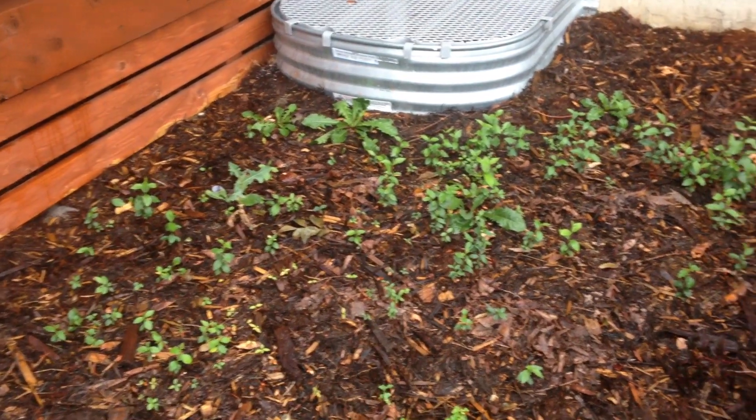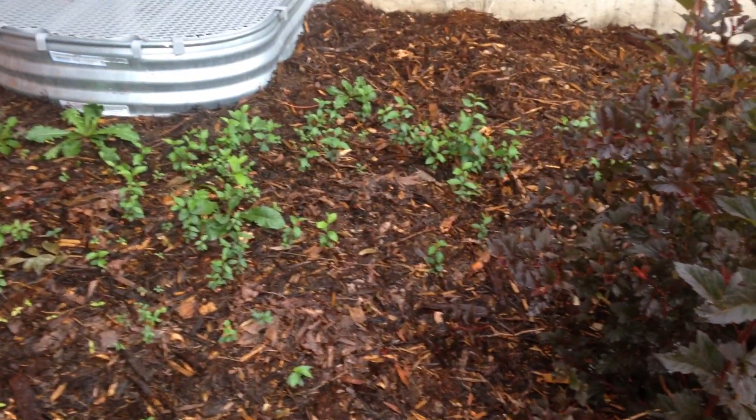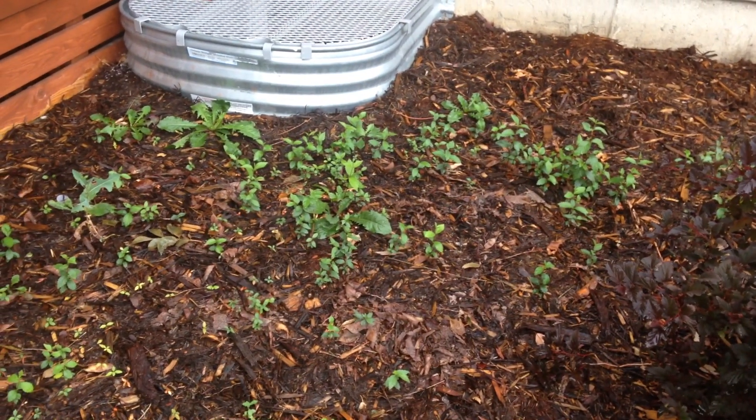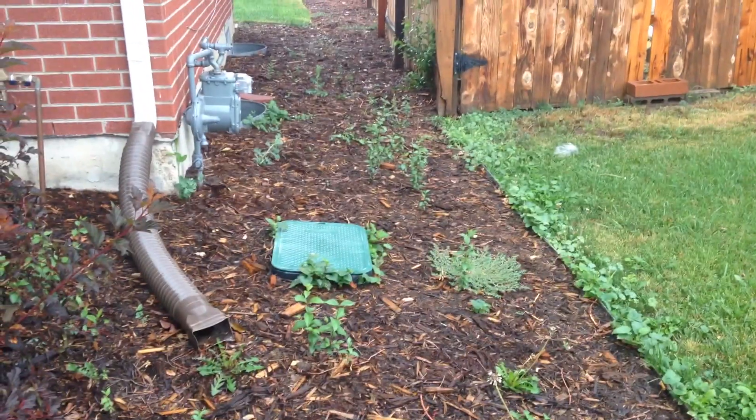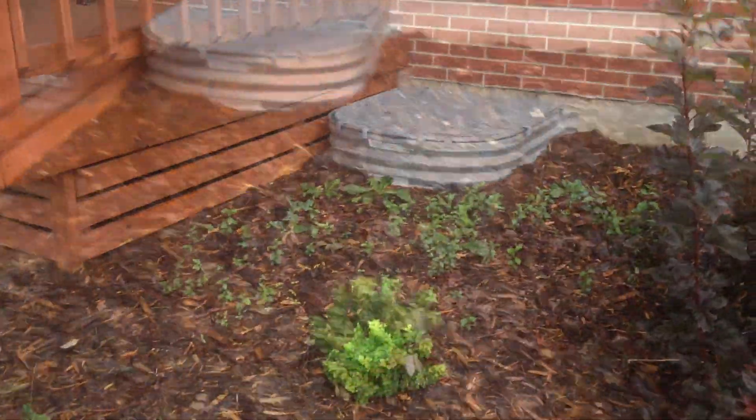I'm back from my run and since I'm outside I thought I would go ahead and pull some weeds. We have mulch that goes around the perimeter of our yard and it's prone to getting weeds. This is usually pretty easy to upkeep as long as you come out and pick the weeds as they crop up, but since we've been gone for three weeks they've overgrown. I'm going to pull the weeds — here's a before picture, and here's a before and after.